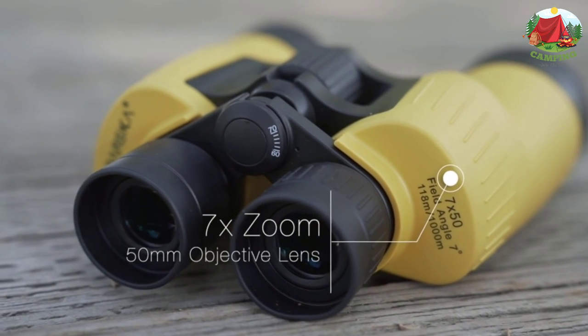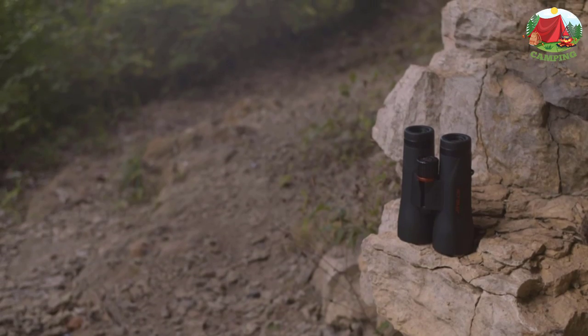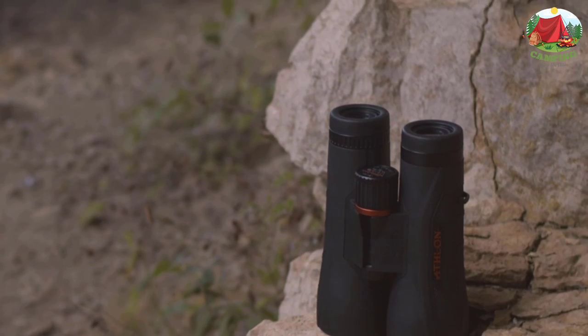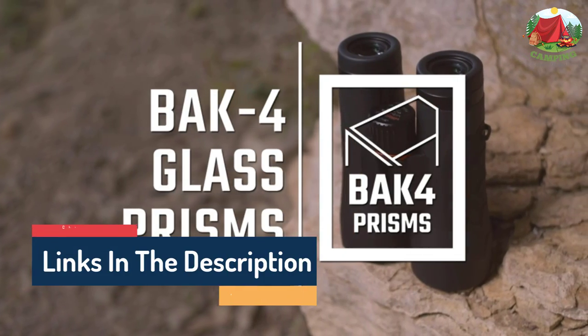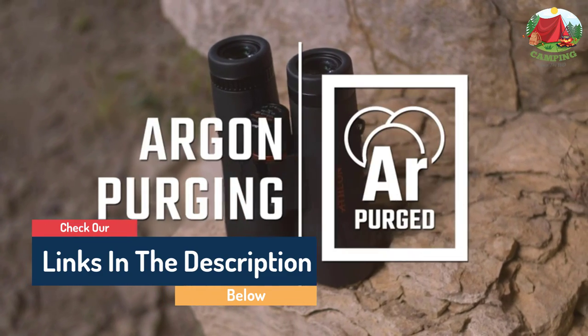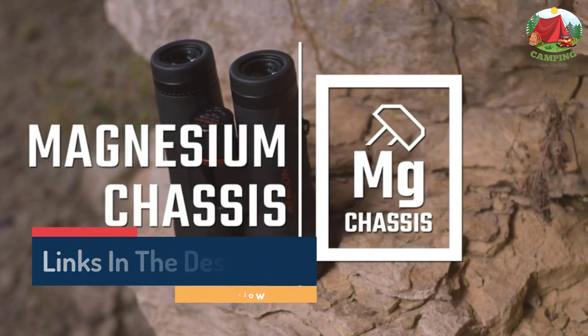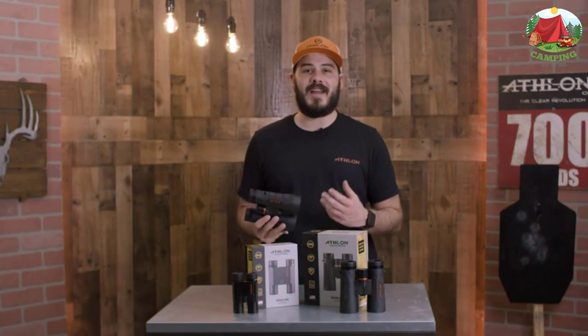Hello guys, today in this video we are going to help you find out the best marine binoculars worth the money on the market. I made this list based on my personal opinion and tried to list them based on their quality, durability, customer reviews, and more. If you want to see their price and find out more information about them, you can check our links in the description below.